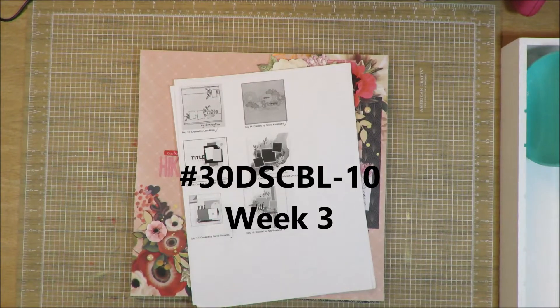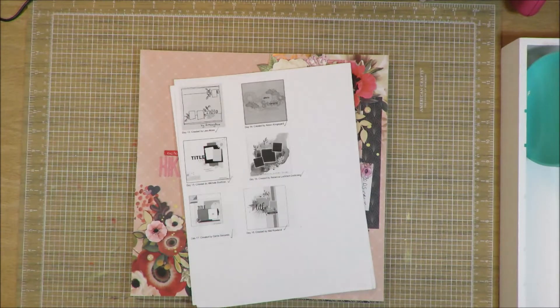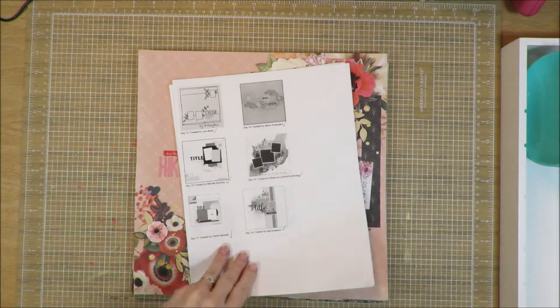Hi friends, it's Julia. I am here with week three of Christie's Beautiful Life 30 Days of Sketches, and for this I will be covering sketches 15 to 21.